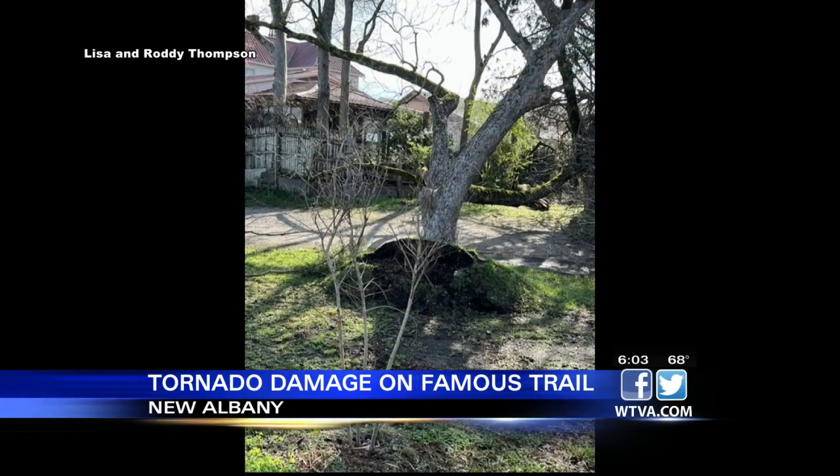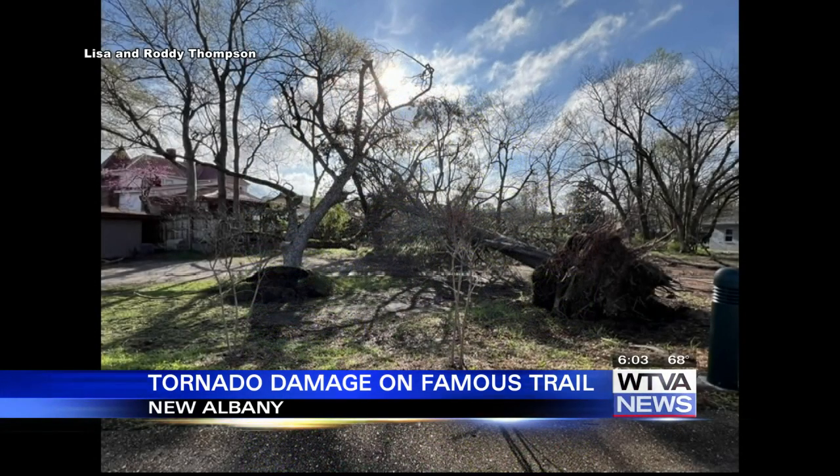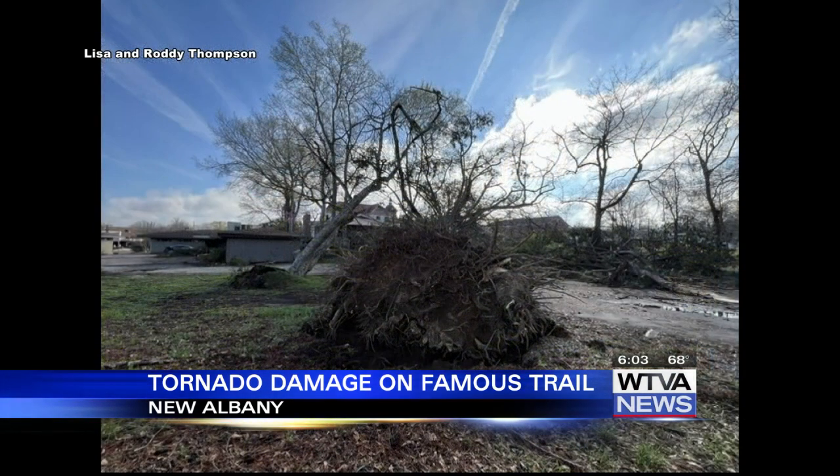The National Weather Service confirmed an EF1 tornado hit New Albany early Friday morning. The Tanglefoot Trail shared that the path from Pontotoc to Algoma is impassable and they are working to get the debris cleared today.